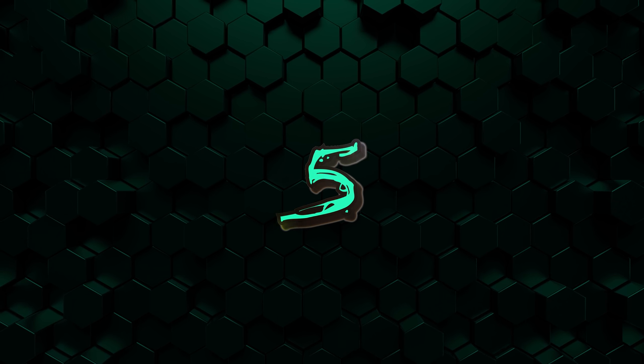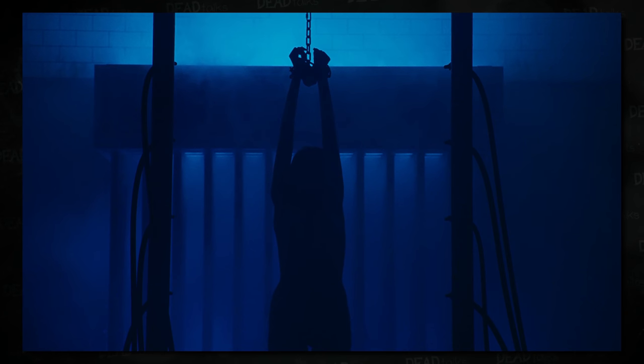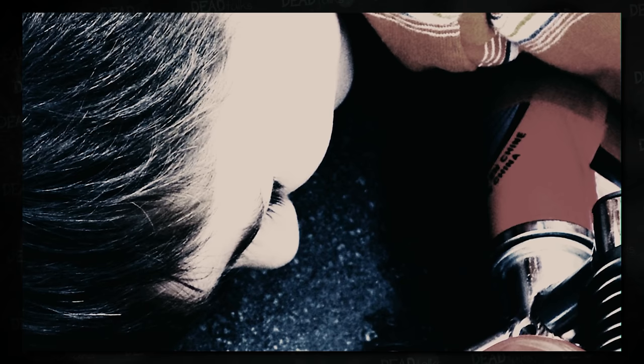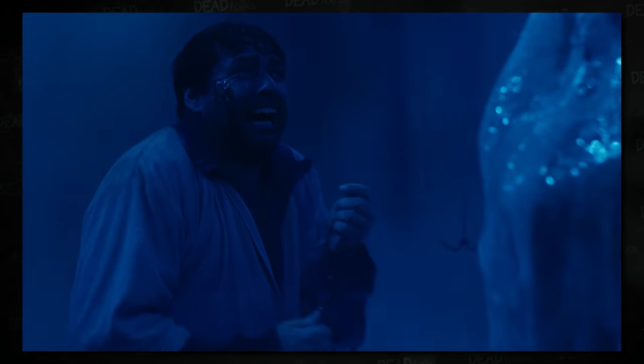Starting with my fifth favorite Saw trap of all time: the freezer room from Saw 3, specifically Jeff's trial. This technically isn't a trap for the woman in it — it relies on Jeff's decision and is a test for Jeff himself. In this trap, Jeff must face the only witness who saw the hit-and-run accident that killed his son, and must decide whether to save her. He must reach behind cooling pipes to retrieve a key that unlocks her restraint, requiring him to push his face onto the pipes, ultimately ripping flesh off. He has limited time because she is strung up naked in the freezer room with water being blasted onto her, creating a popsicle effect.